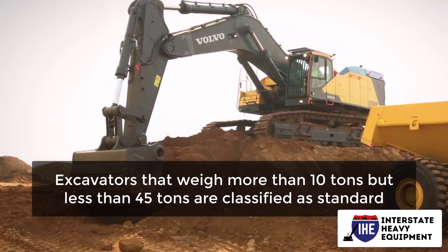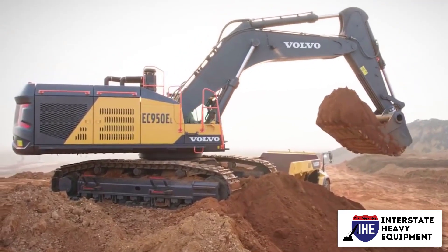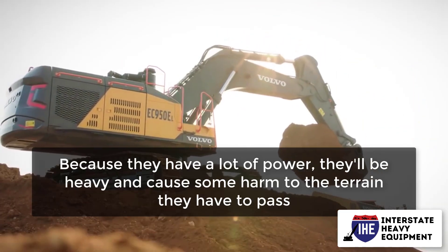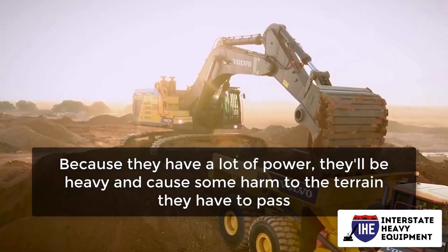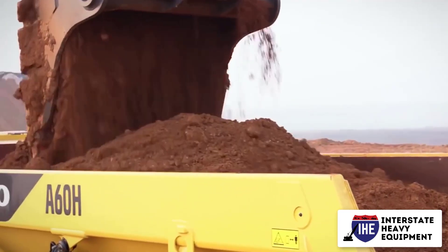Standard: excavators that weigh more than 10 tons but less than 45 tons are classified as standard. These are the most adaptable excavators, able to work in almost any environment and with a wide range of tasks. Because they have a lot of power, they'll be heavy and cause some harm to the terrain they have to pass. You'll need a lot of space, but they're sturdy and portable. In the construction industry, they're quite common.